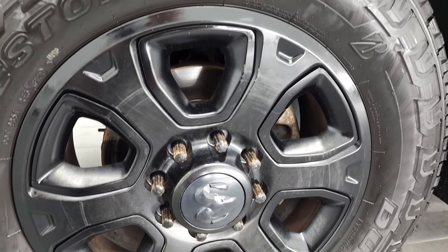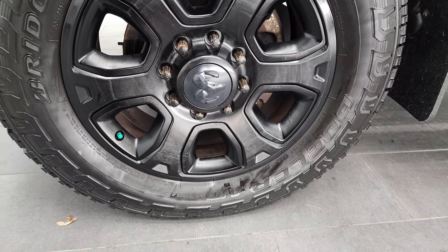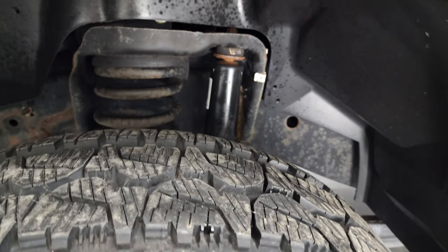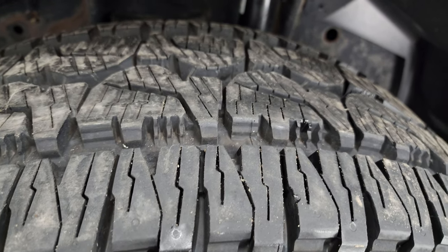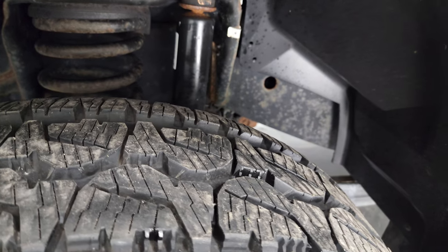This one comes with the 20 inch painted black alloy rims and it has a really nice set of Bridgestone Dueler AT tires. These are LT 285/60R20s and these tires are like new. You can still see on the edges they have the little wear knobs there — I'd say probably 90 to 95% of the tread left on those tires.